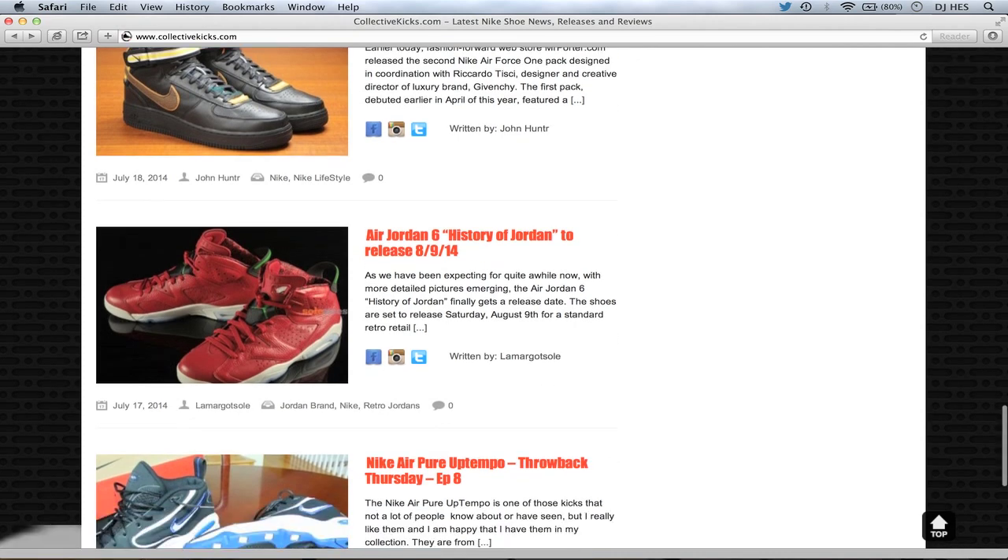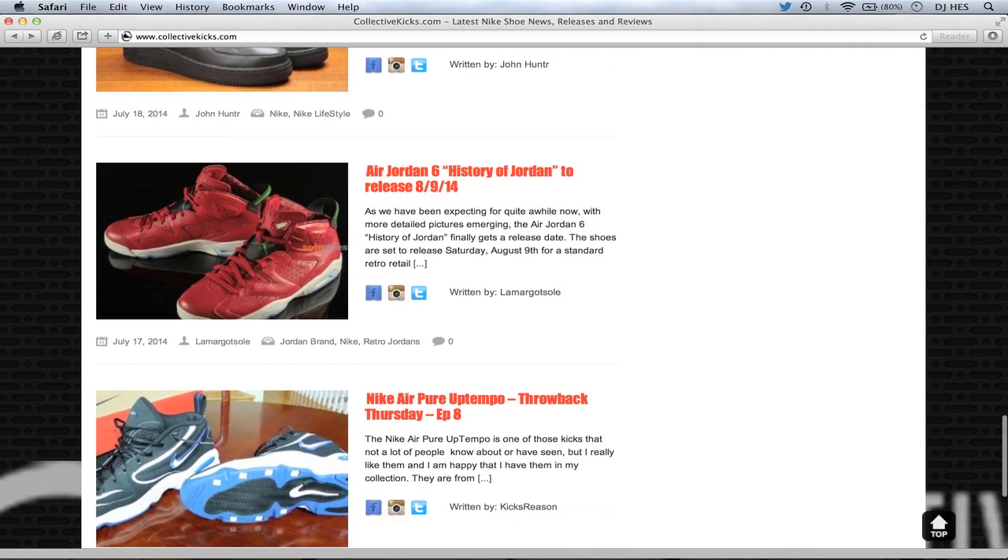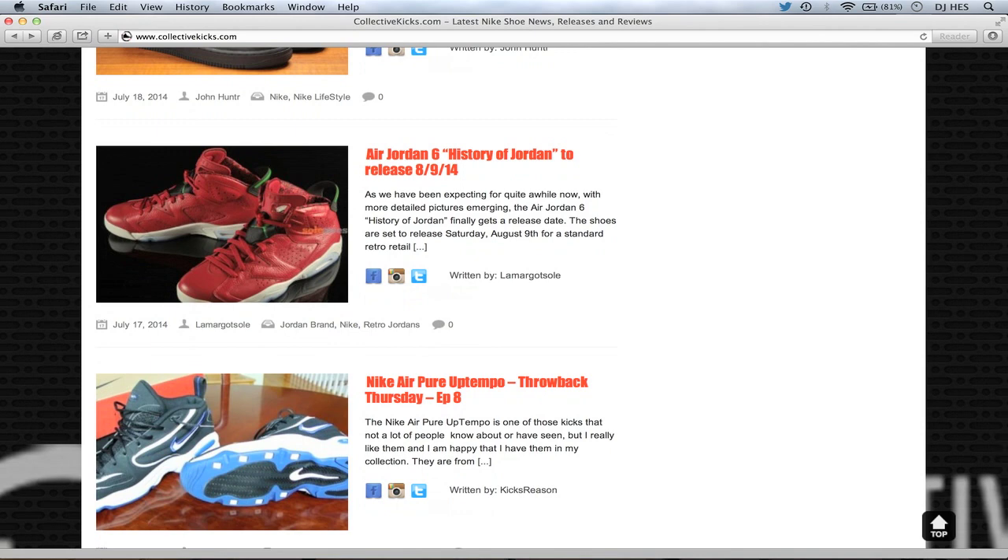Air Jordan 6 Retro History of Jordan is releasing in August. I would have thought these would be better as a holiday release because of the colorway — it looks like a Christmas shoe to me with the green accents. If they had pulled the green off and added black or more hits of white, I think it would have come off a little better. But anytime you combine green and red it's automatically Christmas. I still think it's a clean-looking model and I want to know how the leather quality is.